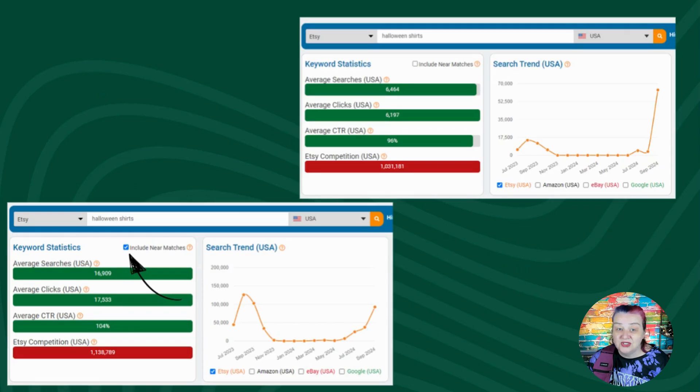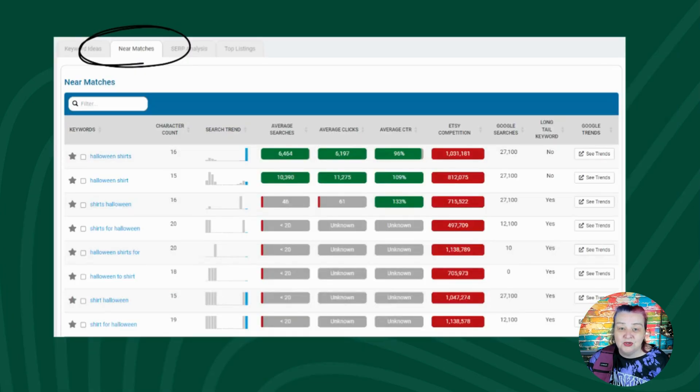That's why the default in the keyword tool is to include near matches. That said, every once in a while there are buried treasures to find. Scroll down the keyword tool page to the table and select the 'near matches' tab along the top — there are eight near matches. Most search volume goes to the top two: Halloween shirts and Halloween shirt. The rest are long-tail keywords. See the Google search column: four average an estimated 27,100 searches a month — Halloween shirts, Halloween shirt, shirts Halloween, shirt Halloween. And two more average 12,100 per month: shirts for Halloween and shirt for Halloween. The Google data helps you understand broader shopper interest levels. If you're researching what to sell on Etsy, add these to a keyword list to keep track.